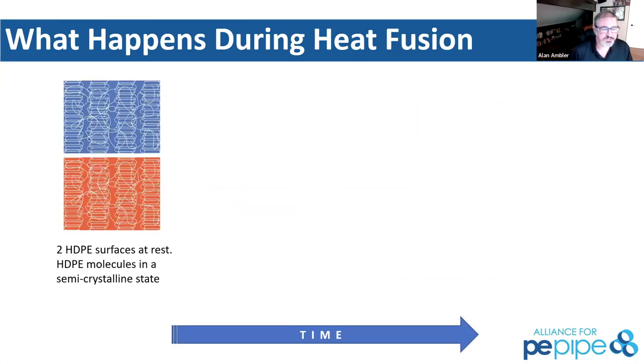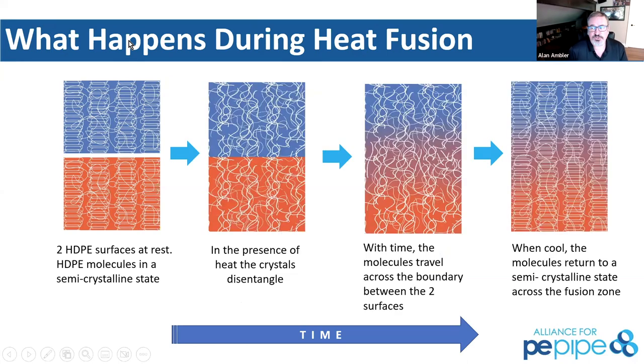During this process — if we fast forward through the animation — we're going to see those two surfaces at rest. When we start to heat that surface up, all of those chains disentangle and start to move across the surface. This is all hydrogen and carbons moving through the polyethylene. As it gets between the boundary and cools, it becomes as strong, if not stronger, than the pipe itself.